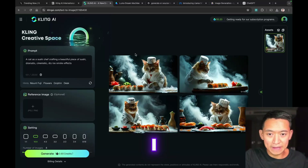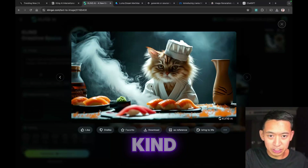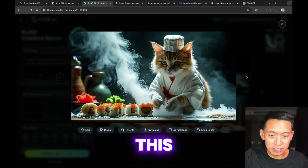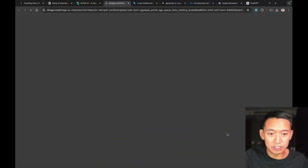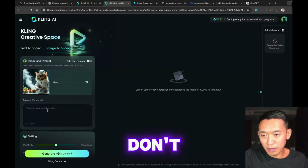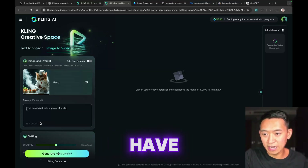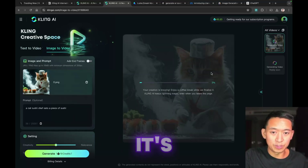I downloaded the image and I'm going to use this one as the main image — it looks like it has more action, like it's ready to do something. There's a 'bring to life' shortcut that quickly turns this image into a video without having to re-upload it. It brings it into the image-to-video UI. For my prompt I have 'a cat sushi chef eats a piece of sushi' — let's generate that.